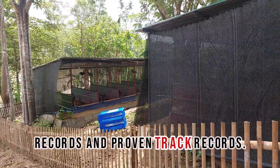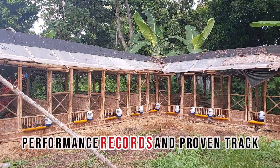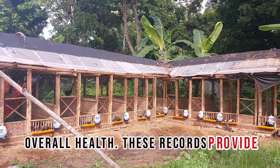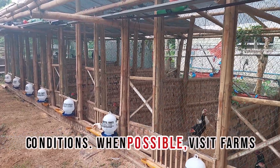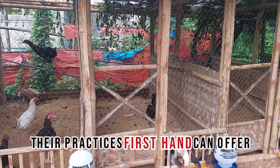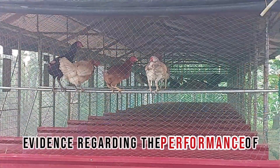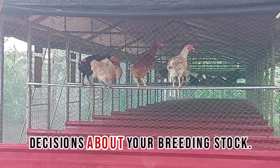Performance Records and Proven Track Records. One of the most effective techniques in selecting breeder stocks is to review performance records and proven track records. A reputable breeder should have documented evidence of their chicken's performance in terms of growth rates, egg production, and overall health. These records provide invaluable insights into how well the chickens have performed under various conditions. When possible, visit farms or breeding operations that have successfully raised native chickens over multiple generations. Observing their practices firsthand can offer practical insights into what works best for your specific situation. Additionally, engaging with other poultry farmers can provide anecdotal evidence regarding the performance of different breeds and individual birds. This community knowledge is often a goldmine for making informed decisions about your breeding stock.